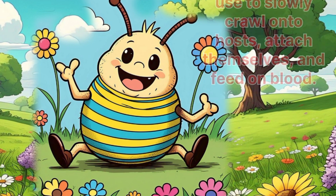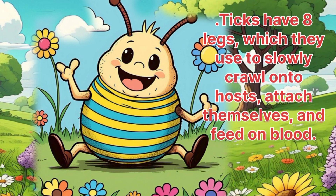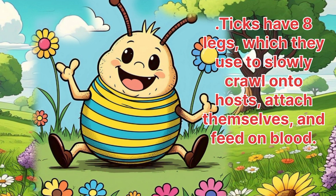Ticks. Ticks have eight legs, which they use to slowly crawl onto hosts.